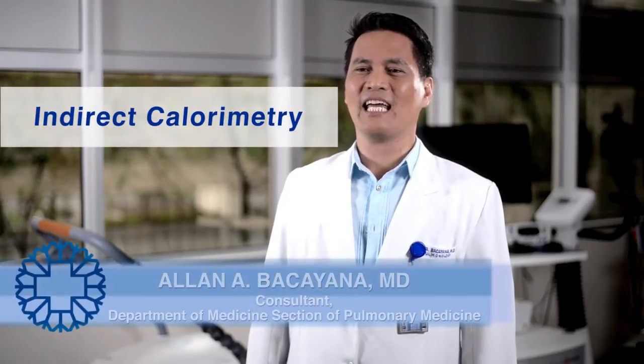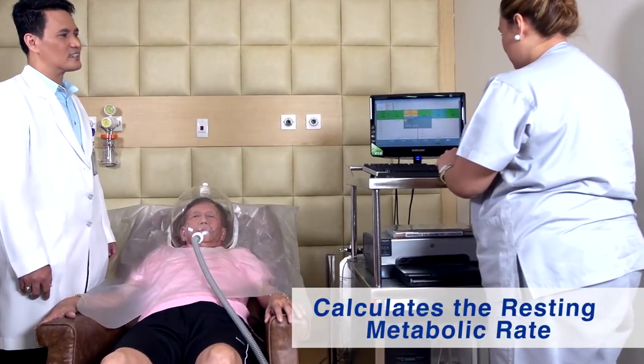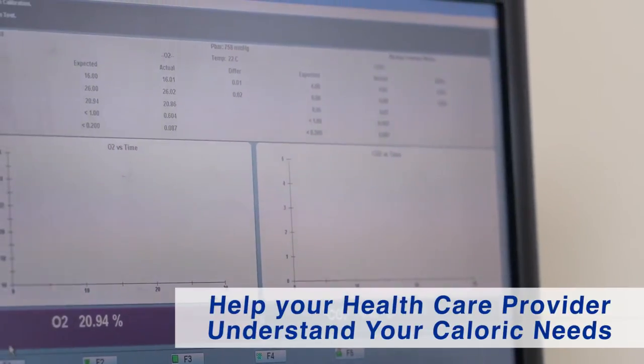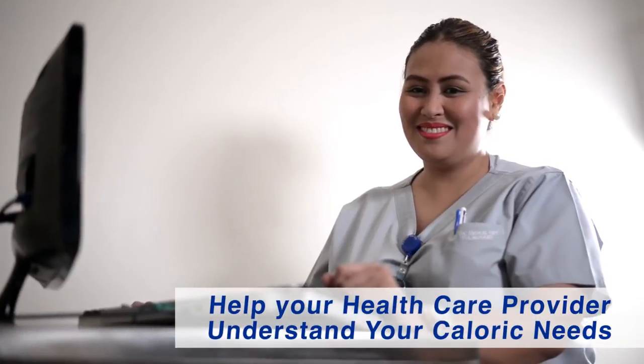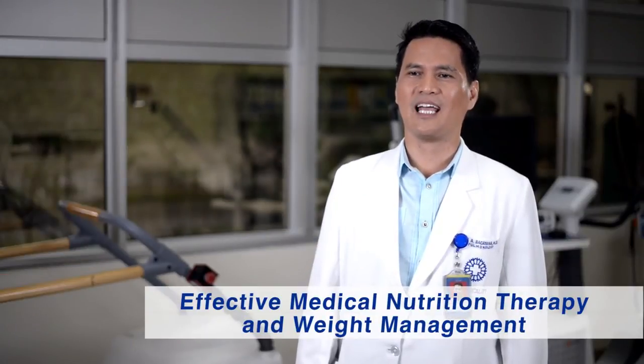Indirect calorimetry is a simple and non-invasive procedure that calculates the resting metabolic rate to determine your body's internal efficiency and help your healthcare provider understand your calorie needs for effective medical nutritional therapy and weight management.